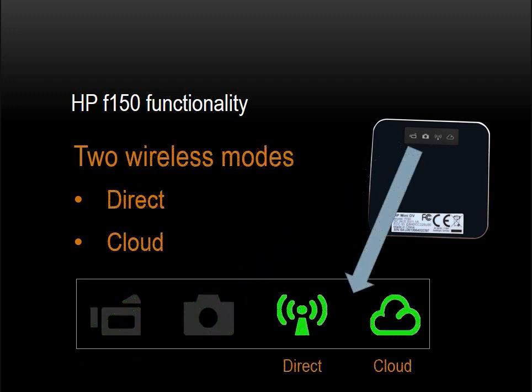Let's turn now to the wireless operational modes. The F-150 has two wireless modes: direct and cloud. Cloud is an increasingly popular reference to the internet, or more specifically, to the web. The remainder of this presentation will discuss these two wireless modes, which are the core features that make the F-150 truly unique.